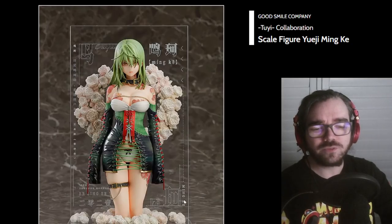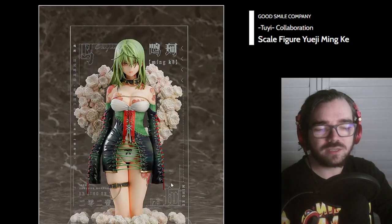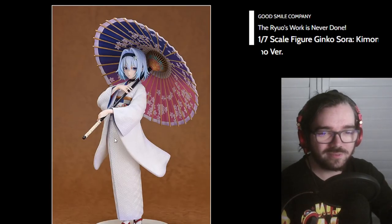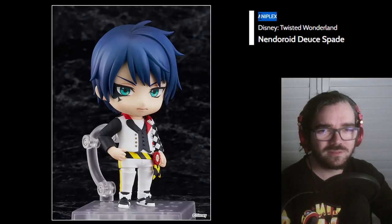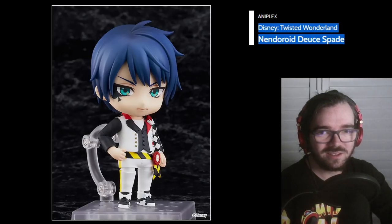We've seen one of these before. I think this backplate thing is going to look very tacky. The character design and everything looks pretty sick. A 1/7 scale — I hate these white kimonos, they're so boring, but the parasol is pretty nice. Disney Twisted Wonderland by Aniplex — is this Kingdom Hearts adjacent? I have no idea.